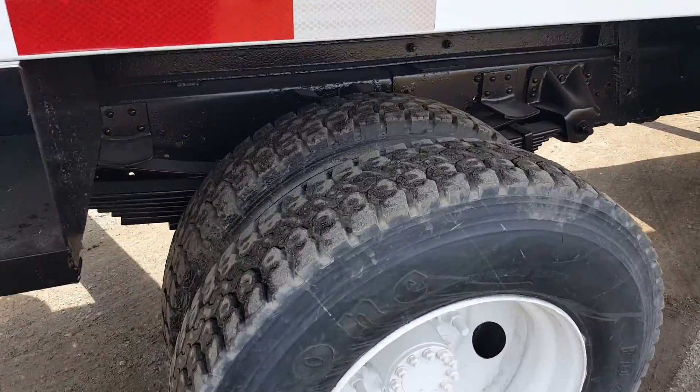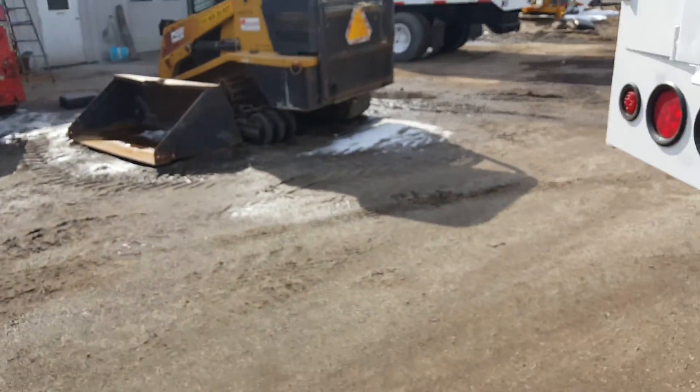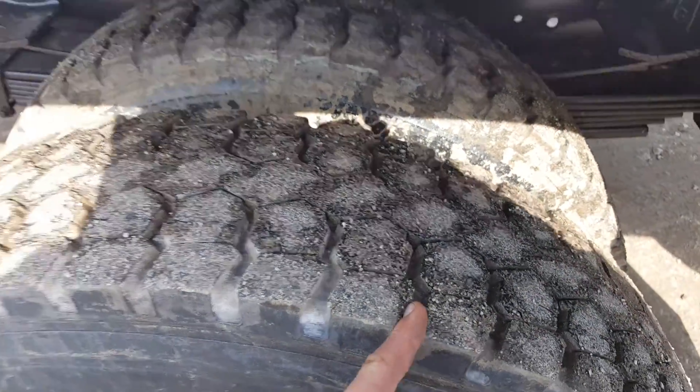Good rubber on it — take a look. We have a lot of people who say when they get here the rubber looks a lot better than when they saw it in the video. It's hard to judge with how big everything is — I should have a coin to stick in there so you can tell.